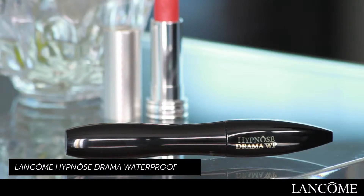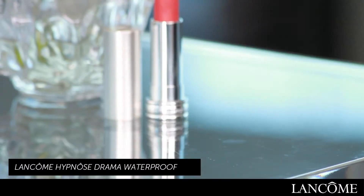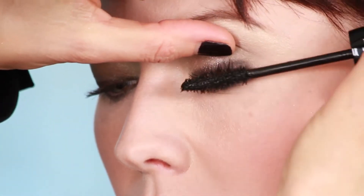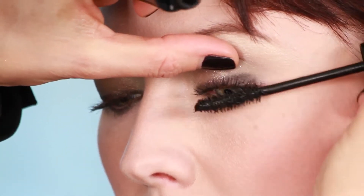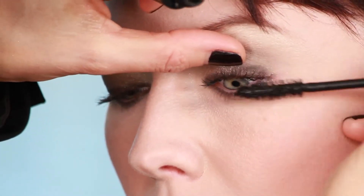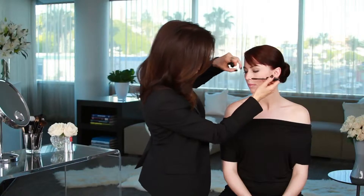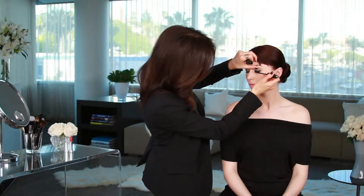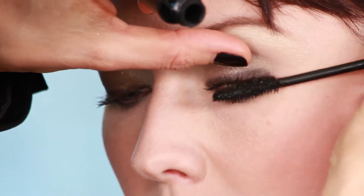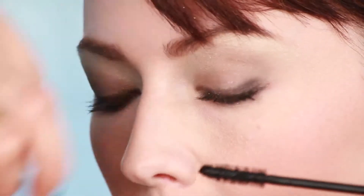For mascara, I'm going to use Hypnomascara Waterproof by Lancome. Let's start with the lashes. No summer flirty look is complete without full, beautiful lashes. I love a waterproof formulation in the summer, especially because of the humidity, and sometimes you're a little concerned about having your mascara smear under your eyes. With waterproof, you don't have to worry about that at all. You can see instant volume in a single coat.